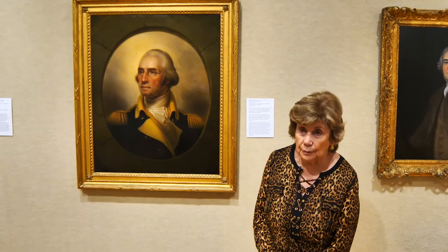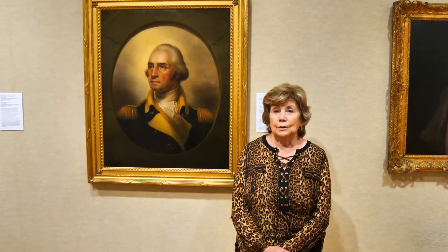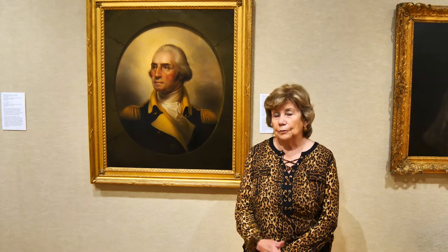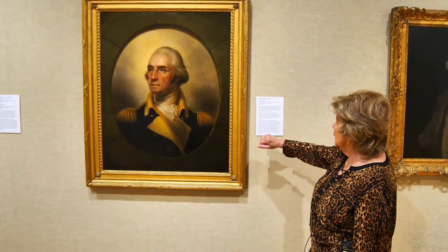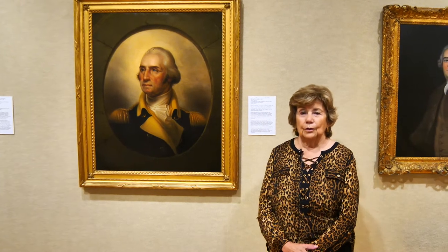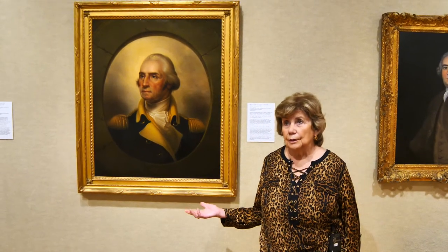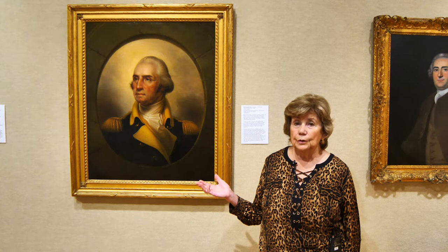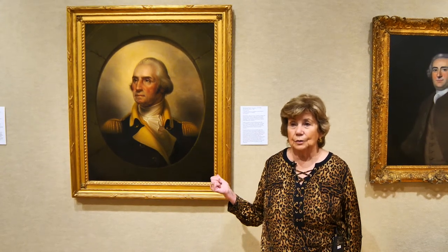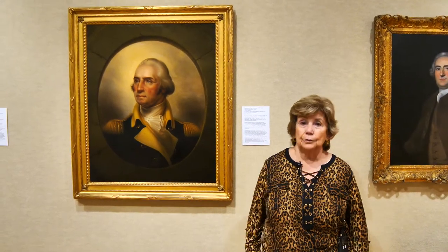Rembrandt Peale — the name itself speaks artist. His father was an artist, so he grew up around paintbrushes and oil. His father was evidently very influenced by other artists, and so he named his children not only Rembrandt, but also Ruben and Raphael. George Washington passed away in 1799, and this picture was not done until 1860. But as a young child of about 11 who met Washington and heard him give a speech, Rembrandt Peale was quite taken with him, and Washington obviously influenced his entire life.